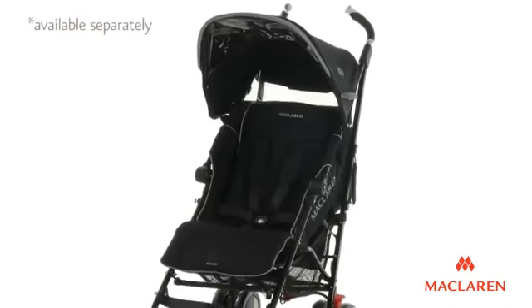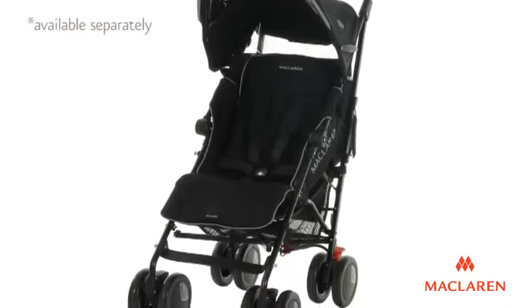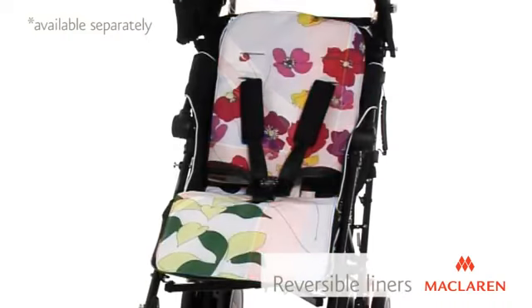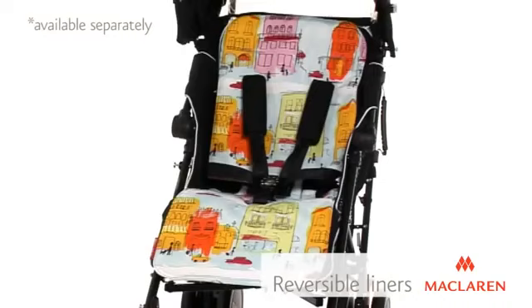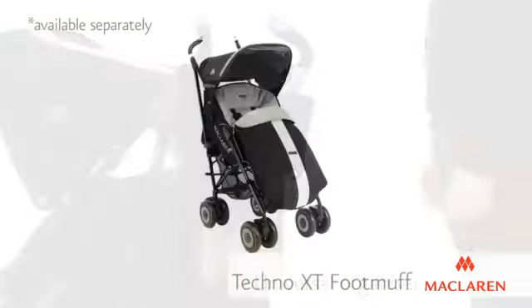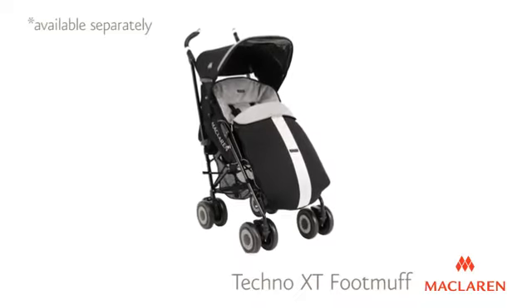The Tecno XT can be customized with a choice of accessories available separately, including over 40 reversible liners to add color and flair, a universal organizer for extra storage, and the coordinating Tecno XT foot muff.